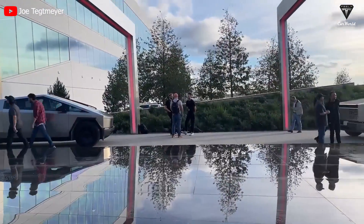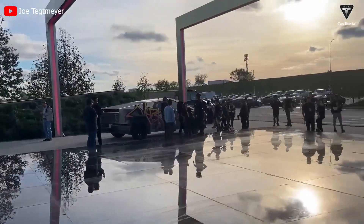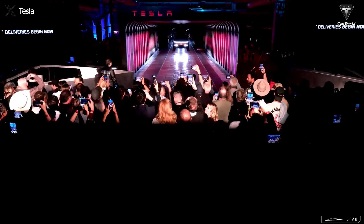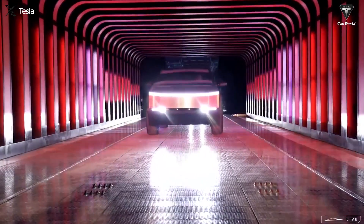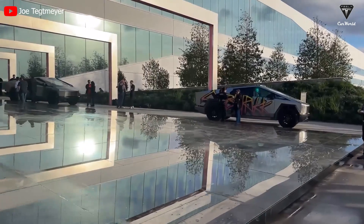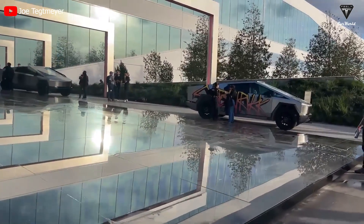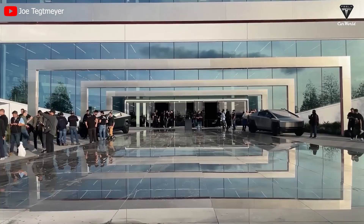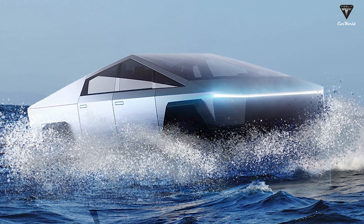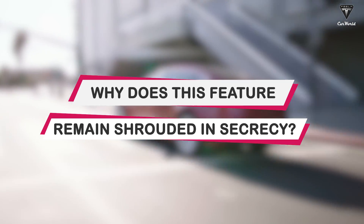After a week of Cybertruck deliveries, we observed three types of audiences emerging. First, there are those satisfied with the amount of information Tesla has provided, enough to decide whether or not to purchase it. Second, there are those dissatisfied with what they received after a four-year wait, and for them, ceasing to watch the live streams is the best resolution. Lastly, viewers are left with numerous lingering questions, especially regarding Elon Musk's undisclosed features at the event, primarily related to the floating mode or water-resistant tests. So why does this feature remain shrouded in secrecy?